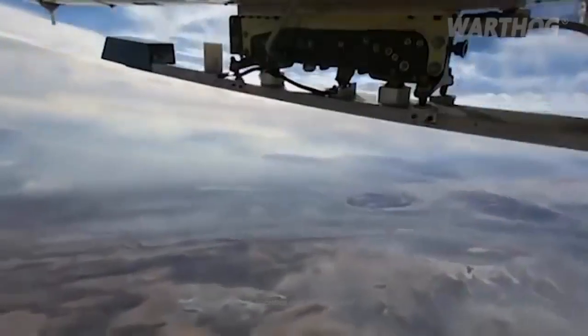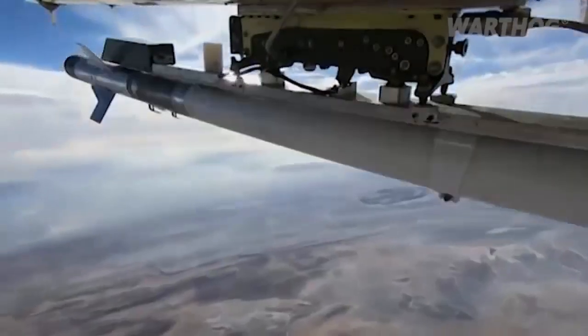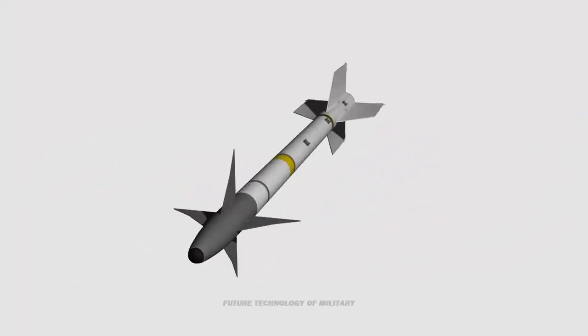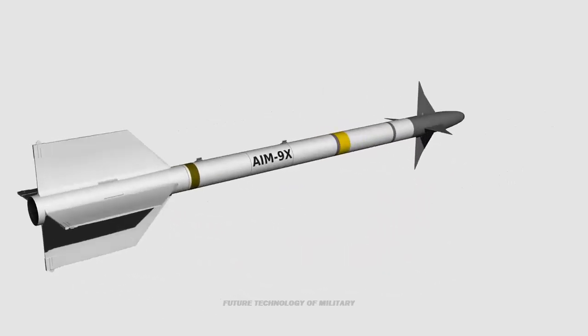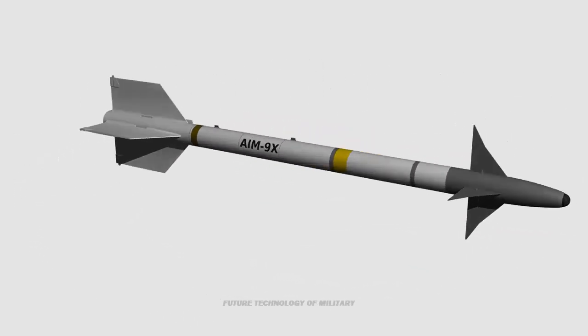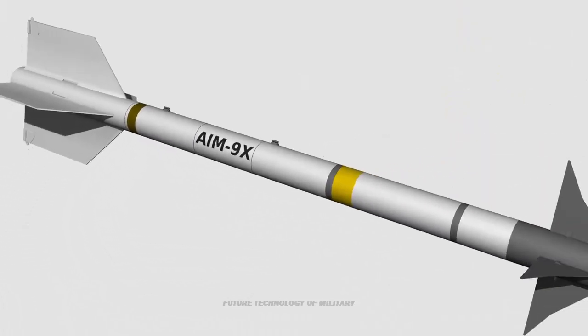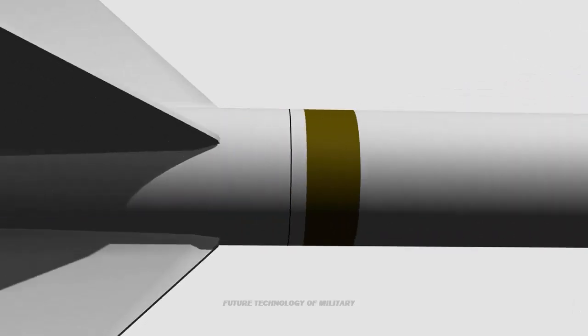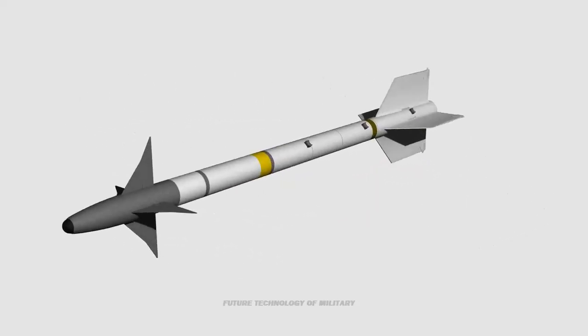In 2021, Iran reportedly fired its Azorakshare missile — believed to be a clone of the American-made AIM-9 Sidewinder missile — from one of its drones during a recently held war drill. Video footage of the war games shows the Iranian military using its Kharar drone to launch the Azorakshare missile.